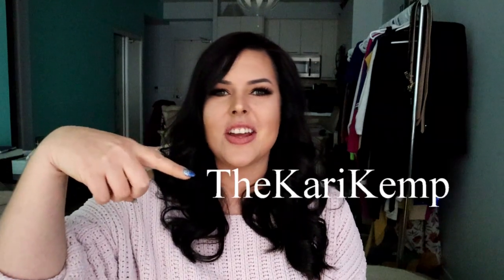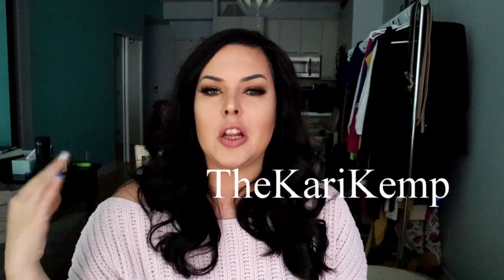Hey guys, welcome back to my channel! For those of you who are new, welcome — my name is Carrie Kemp. You can follow me on Instagram at The Carrie Kemp. This makeup look was highly, highly requested after I posted in my stories about the new Tati Beauty palette that I received last week.